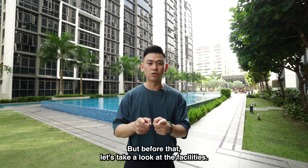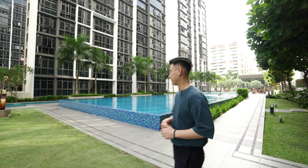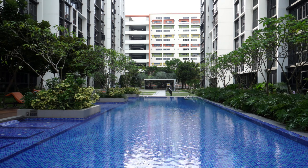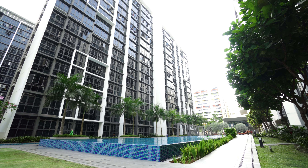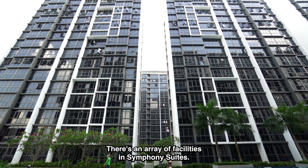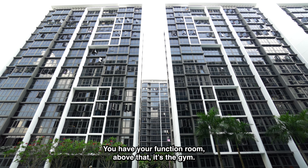Hello everybody, this is Louis from Loopfront and today we are bringing you a home tour right here at Symphony Suites. We are bringing you to a 3-bedder premium, 893 square feet, complete with an enclosable kitchen, yard, utility room, and WC. Sounds too good to be true — we'll show you in a little bit, but before that, let's take a look at the facilities.